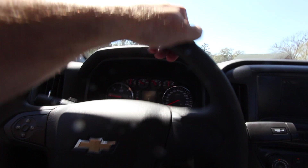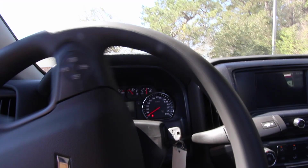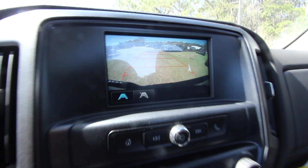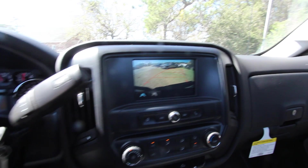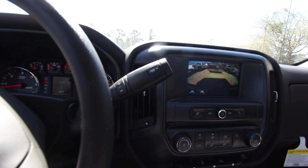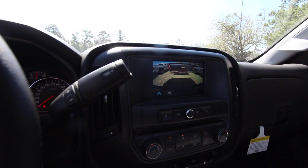The backup camera is really useful — especially with a work truck, it helps when you're backing up. The shifter is on the column in the Silverado. You can see the camera view right there, and the guidelines on the camera move with you as you turn the steering wheel to help you position the truck just right. Most trucks nowadays with backup cameras will have the moving guidelines. The e-brake is right here on the floor.